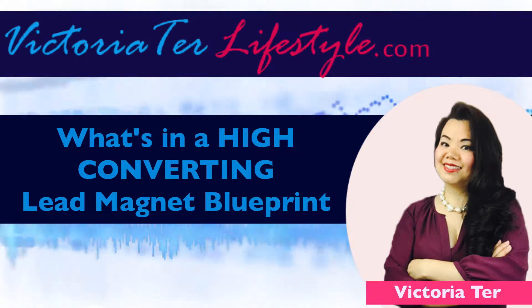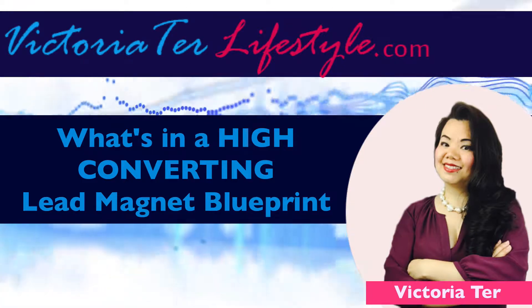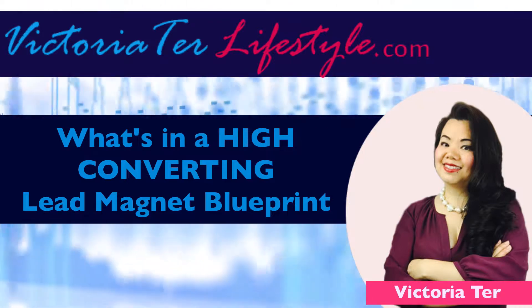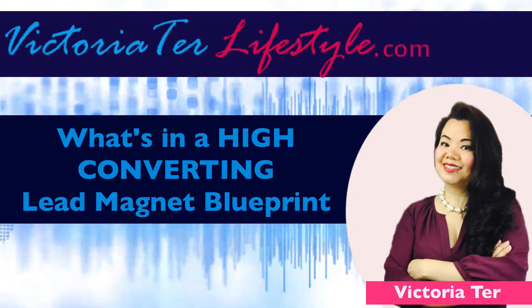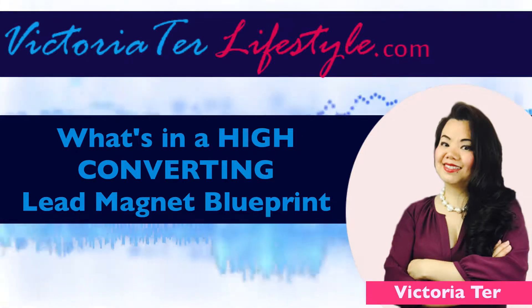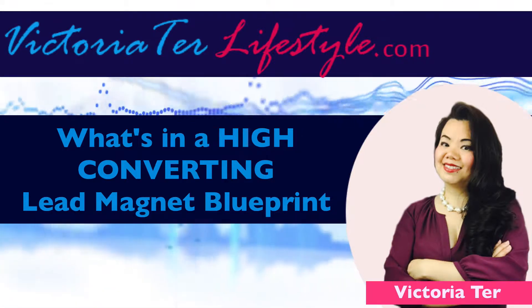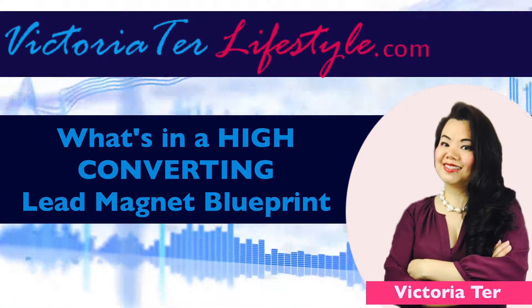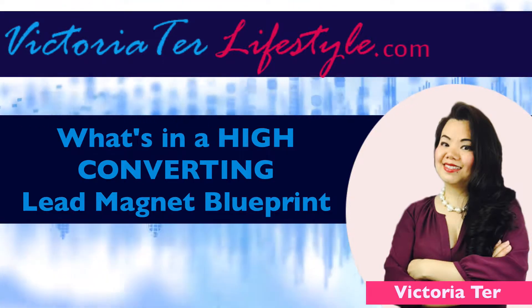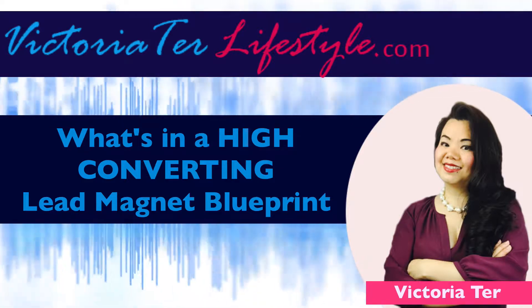There are various types of lead magnets that work. Number one, a PDF or ebook. Number two, a checklist. Number three, an email masterclass training on a specific subject. Number four, access to a membership-only site or group for valuable information. And number five, a coupon if you sell an actual product.